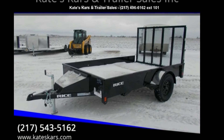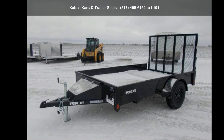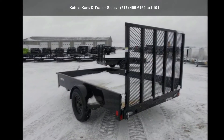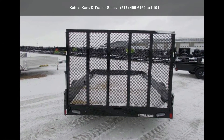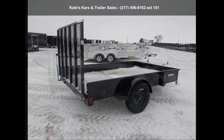Presenting the Rice Trailers 2020 10-feet Utility Trailer, 76x10 Single Axle Solid Side. If you are looking for a quality trailer, consider this one. This unit is priced just right and comes equipped with many desirable features. Call now to ask the dealer about this unit. We are sure to have a quality trailer that fits your needs.